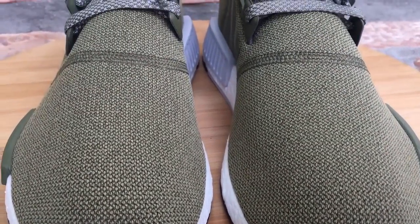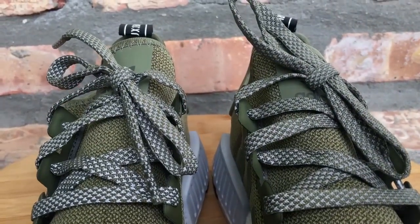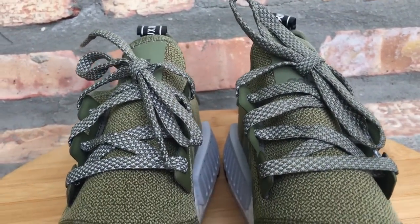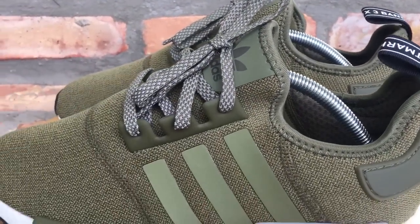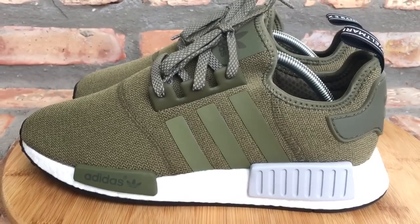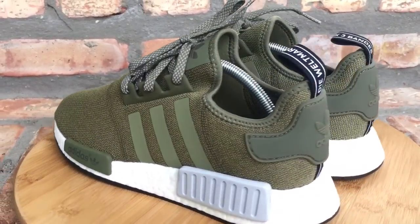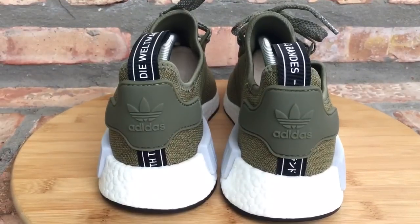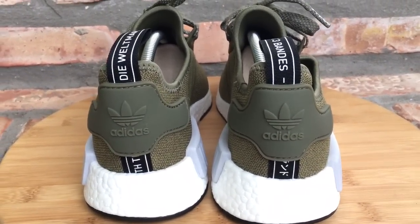I thought this color was really, really dope. They ended up making a US release, but I scooped these up — I had a buddy who sent them out to me from overseas. When I saw they were coming out and they were only a Europe release at first, he sent these out to me — retail plus shipping, all that good stuff. I thought this colorway was dope. The NMD was a big hit this year.